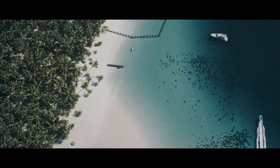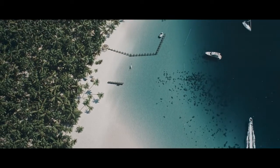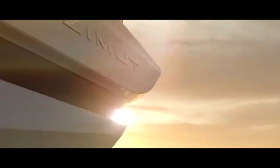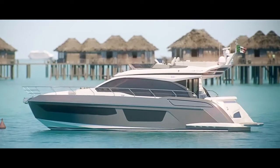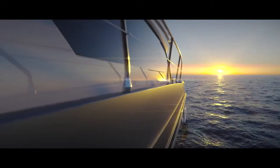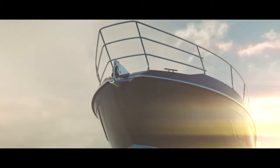The new Adzmit 53 is a last-generation flybridge yacht with sleek and clean lines by Alberto Mancini, who was able to disguise the generous interior volumes by creating the perfect combination of eye-catching design and on-board comfort.